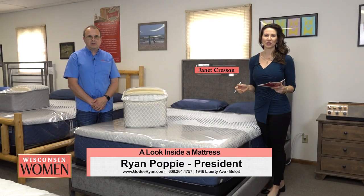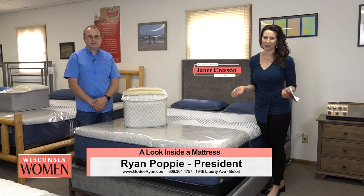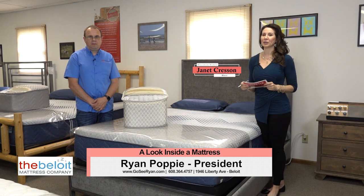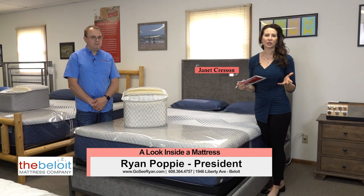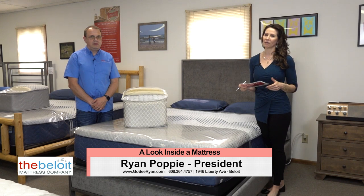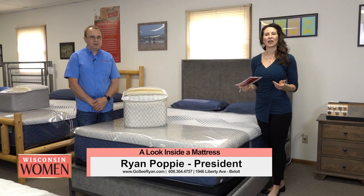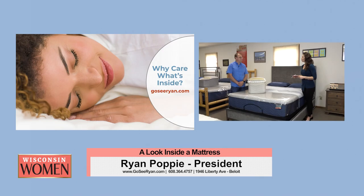When it comes time to purchase a new mattress, of course we're thinking about price and comfort. But considering how much time we spend sleeping and knowing that materials can affect our health as well as the comfort of the mattress, we should probably take a look inside. I'm Janet Cresson here at the Beloit Mattress Factory, joined by co-owner and mattress maker Ryan Poppy. Ryan, why should we care what's inside the mattress?